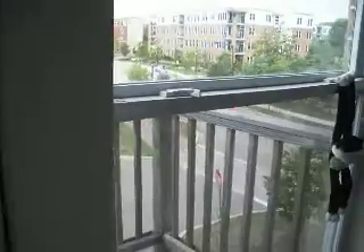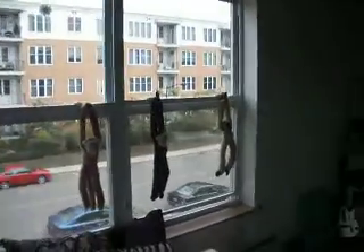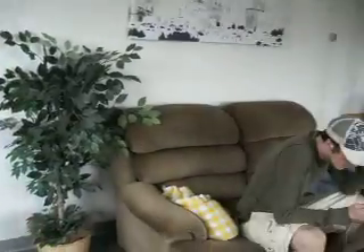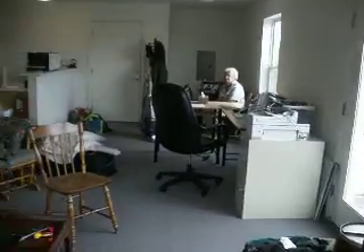And then you can go out here. Here is a patio, which is locked so I can't show you. That's all our junk by the door that we have to get rid of.